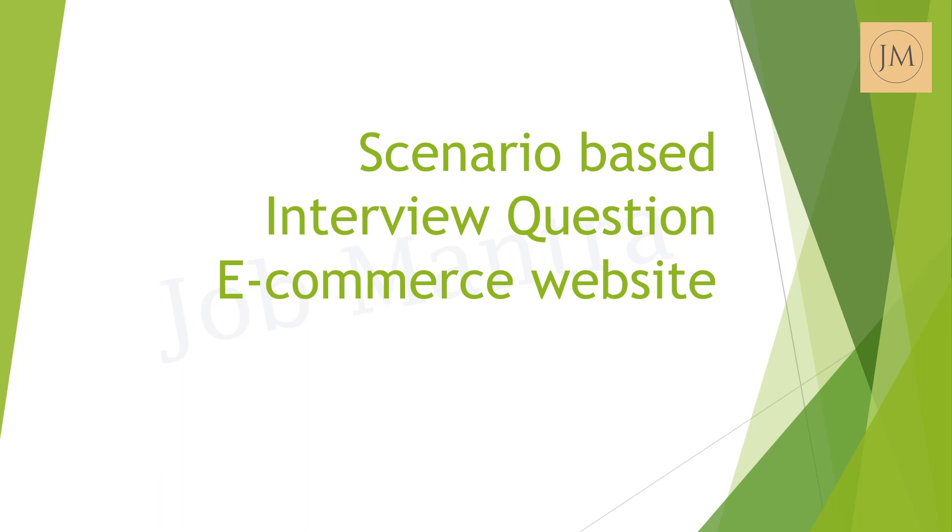Hello friends, welcome back to our channel. Today's video is about a scenario-based interview question based on an e-commerce website scenario. This is also one of the interview questions which can be asked for a production support role. Let's get started.